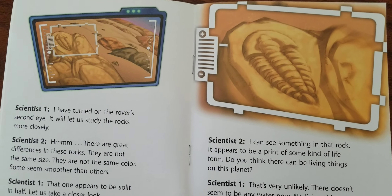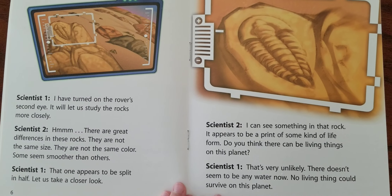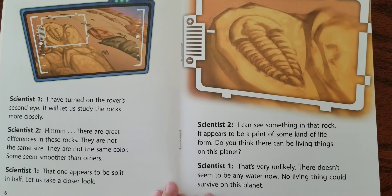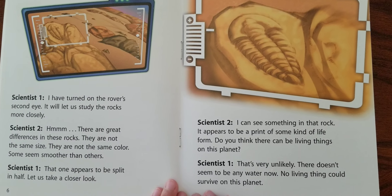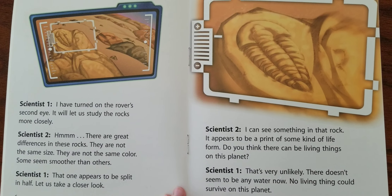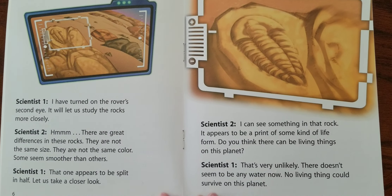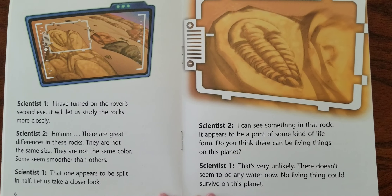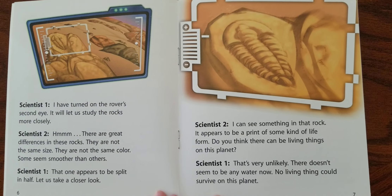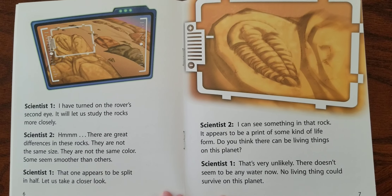The waves on the surface make me think that there may once have been water on this planet. I have turned on the rover's second eye. It will let us study the rocks more closely. Hmm. There are great differences in these rocks. They are not the same size. They are not the same color. Some seem smoother than others. That one appears to be split in half. Let us take a closer look. I can see something in that rock. It appears to be a print of some kind of life form.